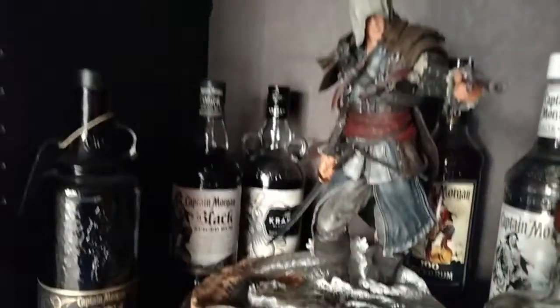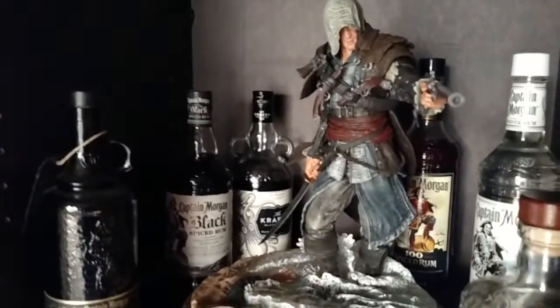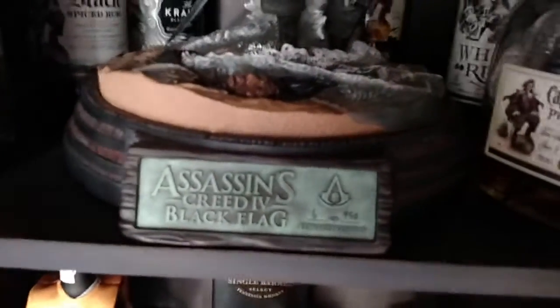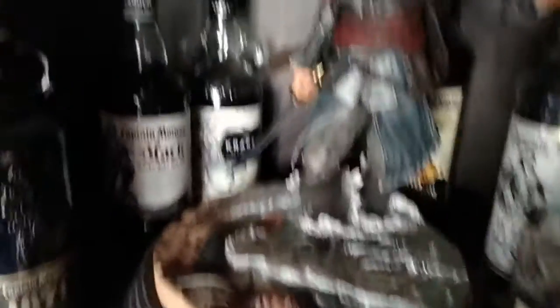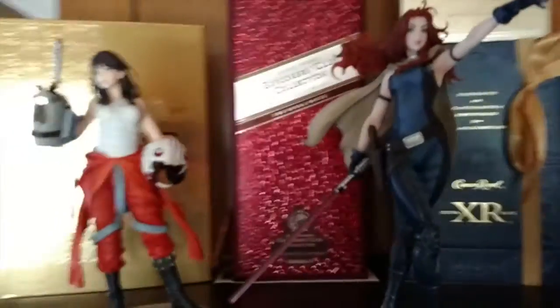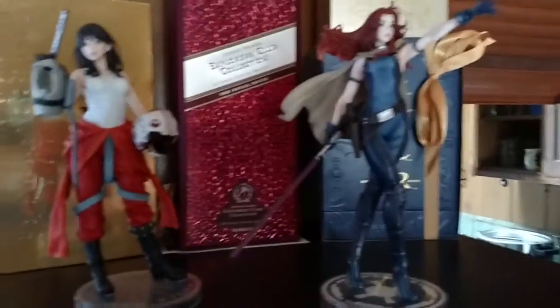Over here I got an Edward Kenway statue by McFarlane. I'm a huge fan of the Black Flag game — to me, the best Assassin's Creed game ever made. And this is just a beautiful statue, number six out of 950. He's surrounded by Captain Morgan rum and some Kraken back there. These two beauties — Kotobukiya Bishoujo — guard my good liquor. And that's about it guys. Hope you enjoyed the little tour of my awesomeness.